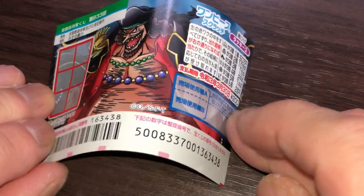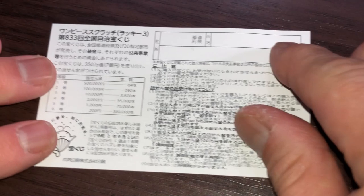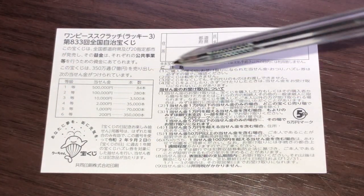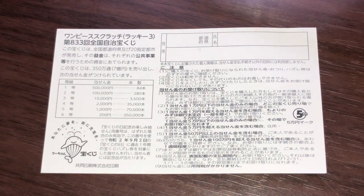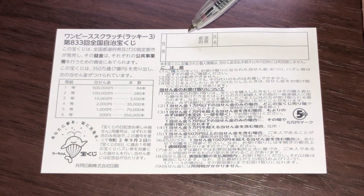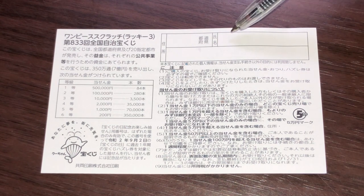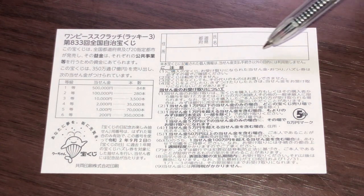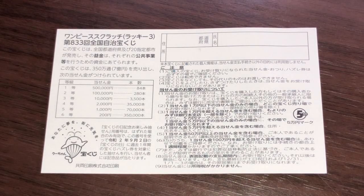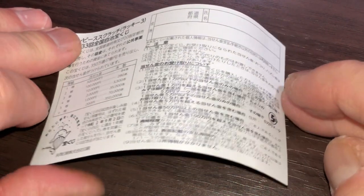Looking at the back, you have a breakdown of the prizes and the rules in Japanese. If you win the first prize, you're going to have to fill in this area here — you'll write your prefecture, then your full name, then your address in Japan. All winnings are tax-free in Japan.